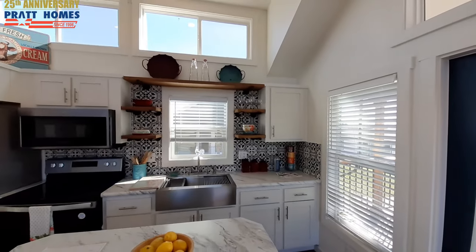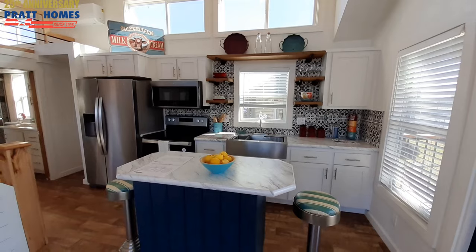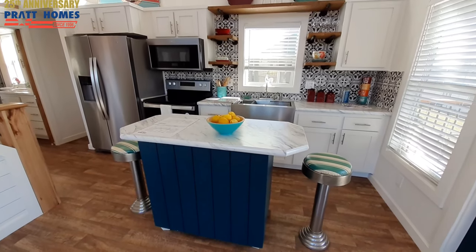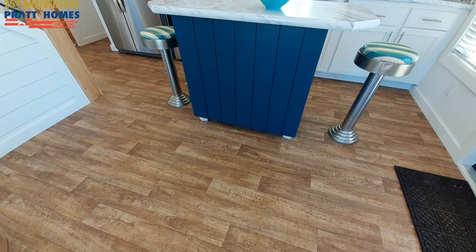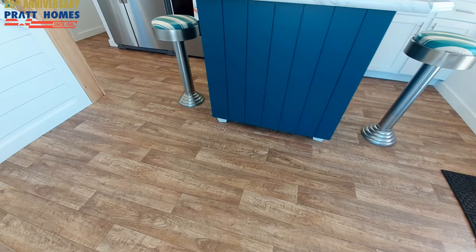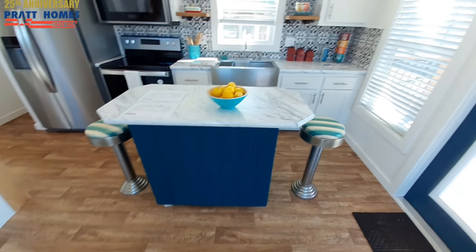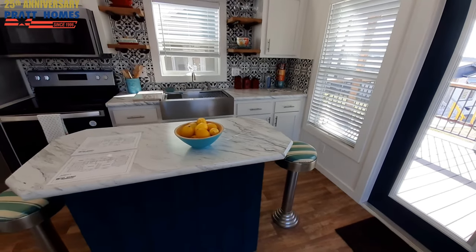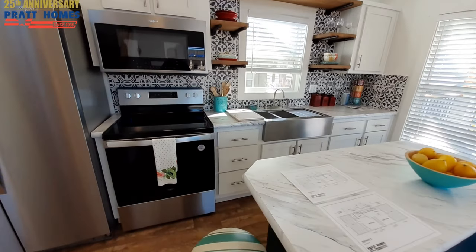There was so much light in here that I almost forgot to turn the lights on. You even have this island — I'm not going to move it, but it is on wheels underneath. So yeah, it looks like it's just sitting there, but you can push it up against the wall or up against the kitchen counters to give yourself a little more space during the day.